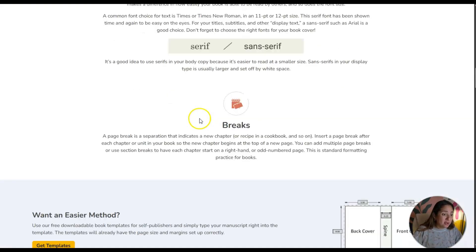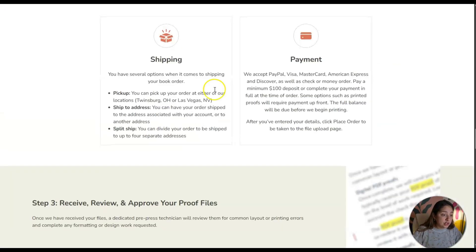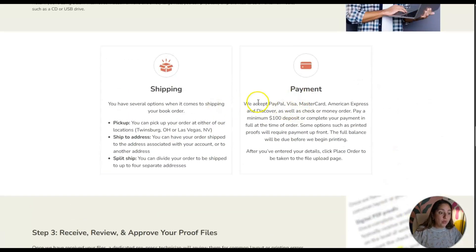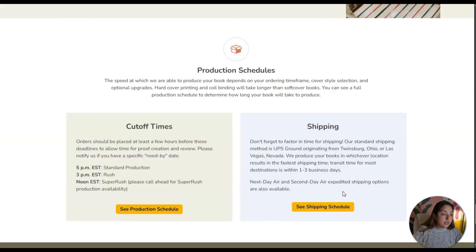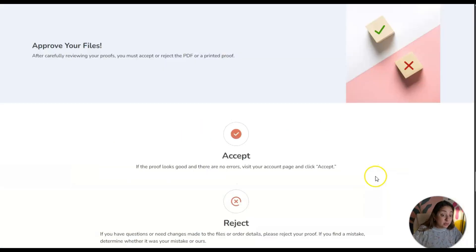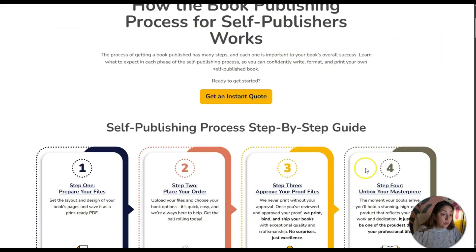I definitely want to know the cost. For shipping, you have several options. For payment, they accept PayPal, Visa, Mastercard, American Express, and Discover, as well as check or money order. You pay a minimum deposit of $100 or complete your payment in full at the time of order. Some options such as printed proofs will require payment up front. The full balance is due before they begin printing.